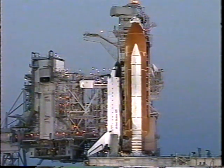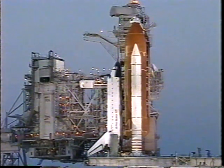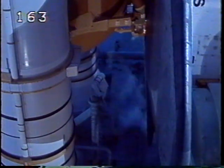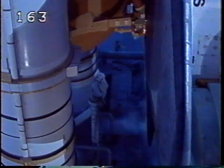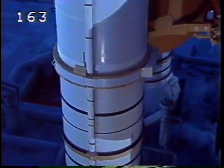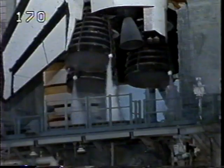T-minus four minutes. That's the helium purge sequence that prepares the main engines for starting. Going now into the profile test of flight controls.